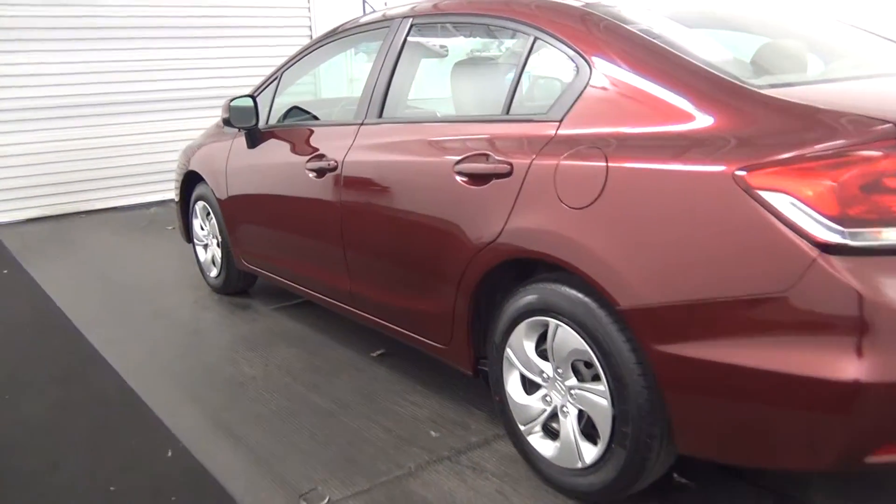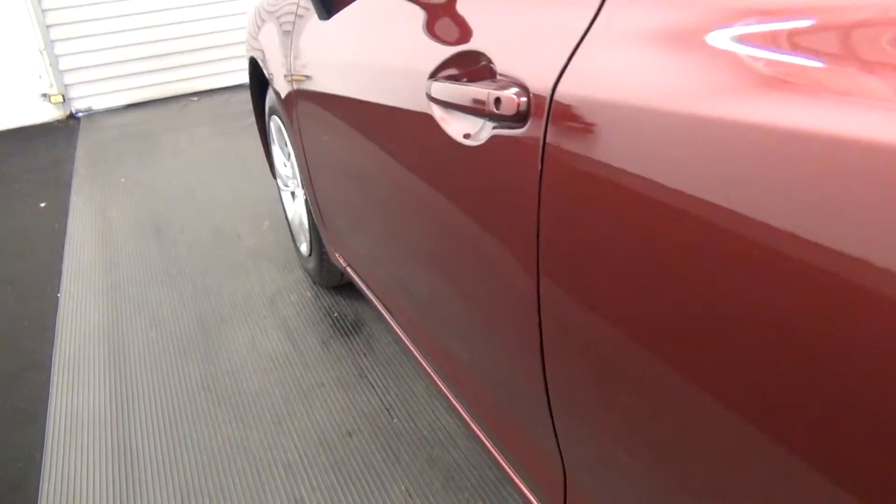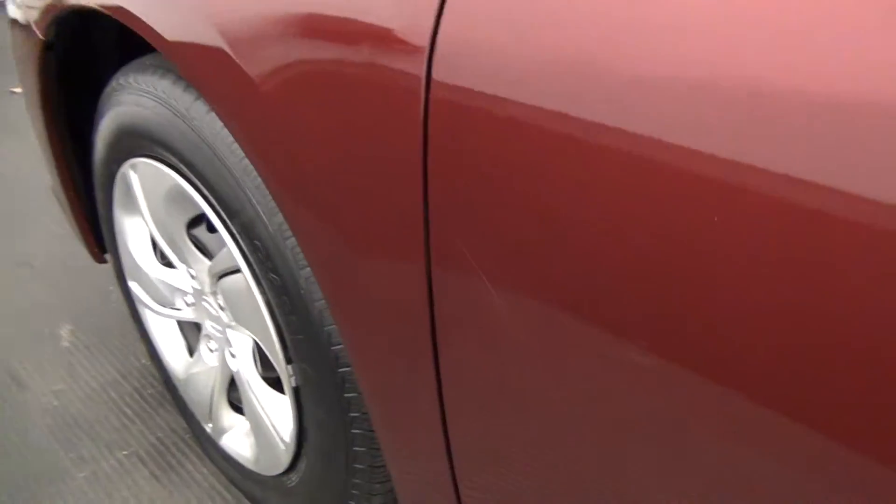Let's move along to the driver's side. We got some light scratches here.